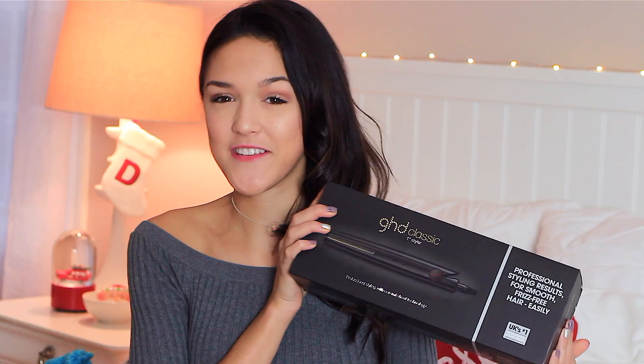I also got a GHD straightener and honestly just looking at all the stuff I received for Christmas I feel so appreciative. I've been borrowing this from my mom for such a long time — I actually had a different one at school and it broke. I love this straightener, I'm so excited to have it, I'm going to take such good care of it and it's just going to be so useful.